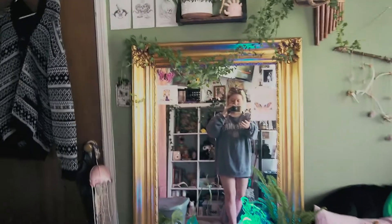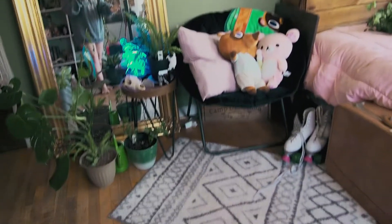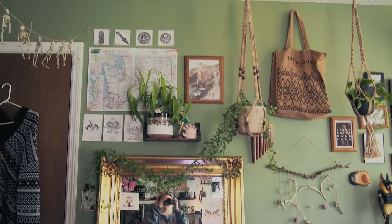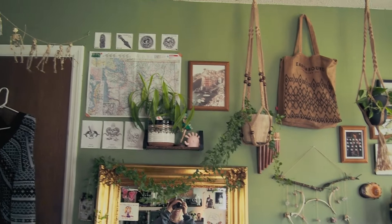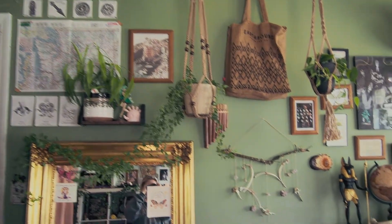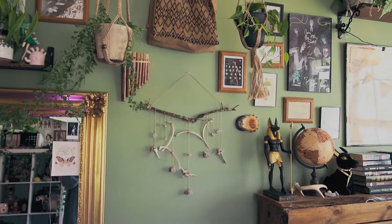And if we move this way, here's my other mirror, my little sitting area. This is my green wall, aside from the two beside my door. I've got some maps, some plants, and I made this myself with some bones and some crystals.